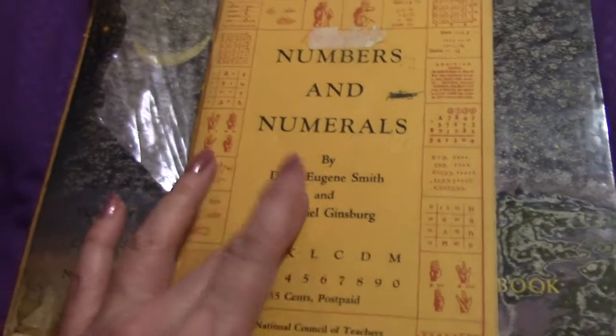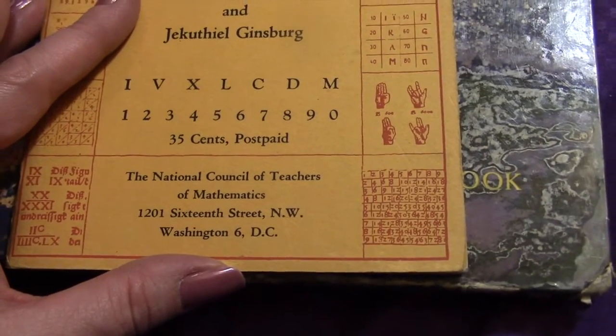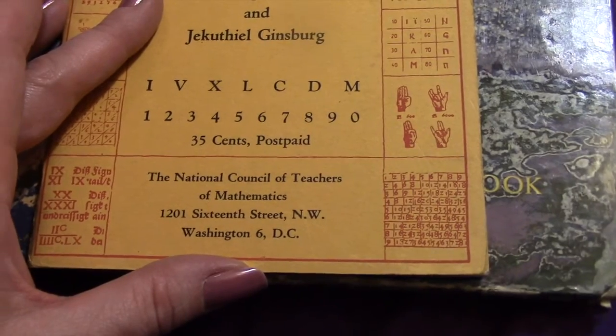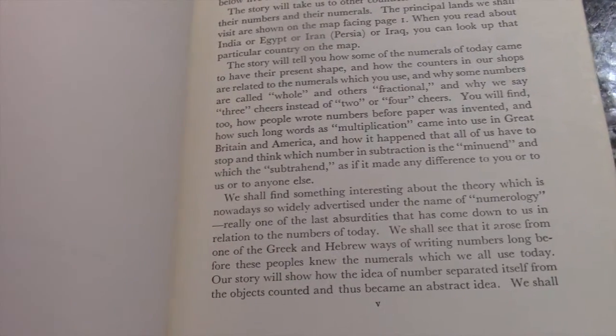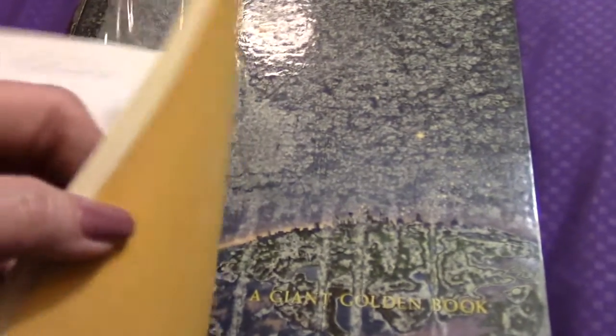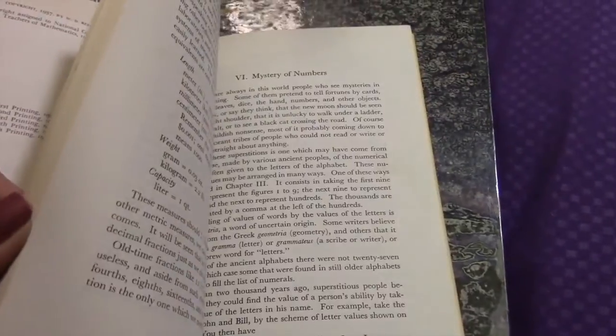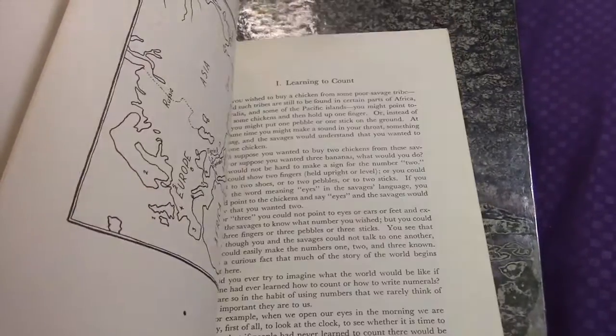Then this one is a little paperback called 'Numbers and Numerals,' put out by the National Council of Teachers of Mathematics in DC. It was printed in 1958. It's just a little book on math history, it looks like — I haven't really looked through it.